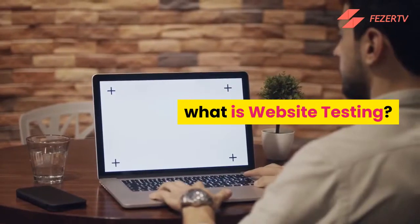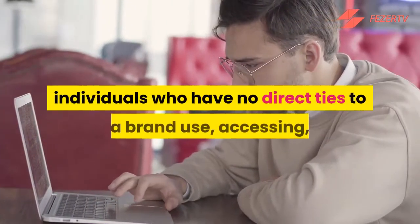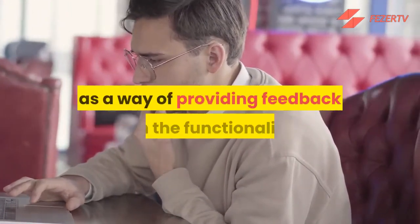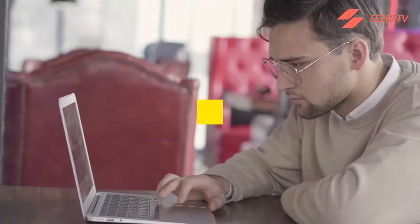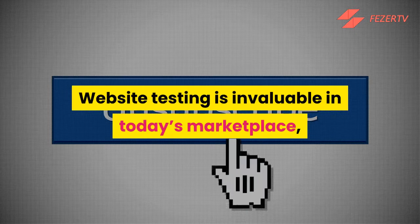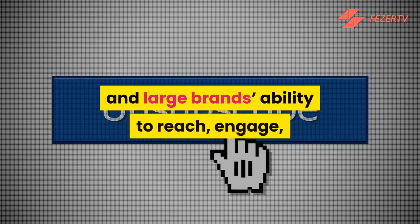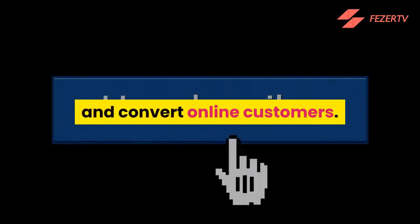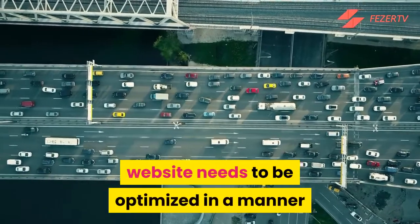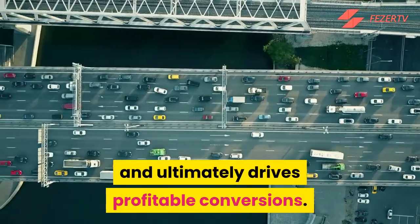What is website testing? Website testing is a straightforward concept in which individuals who have no direct ties to a brand use, access, and analyze the brand's website as a way of providing feedback on the functionality and appeal of the site. Website testing is invaluable in today's marketplace, where websites play an integral role in both small and large brands' ability to reach, engage, and convert online customers. It's not enough to have a website — the website needs to be optimized in a manner that fosters positive brand associations and ultimately drives profitable conversions.